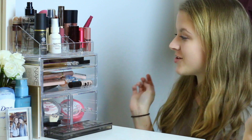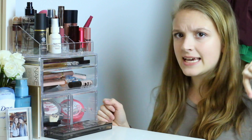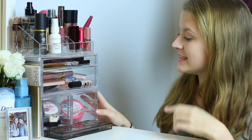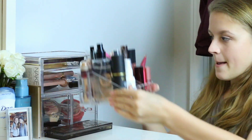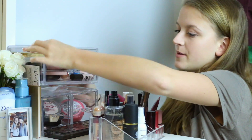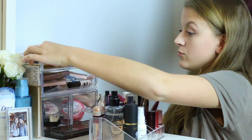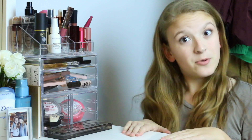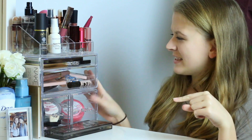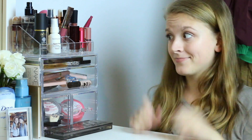I bought this on Amazon — I'm not exactly sure what it's called but I can link it down below. They're just these acrylic little organizers that actually separate into three different compartments. You can spread them out or stack them differently if you choose, but I like to have them all on top of each other. I think these were about $20 to $30 for all three, which I thought was a really good price.